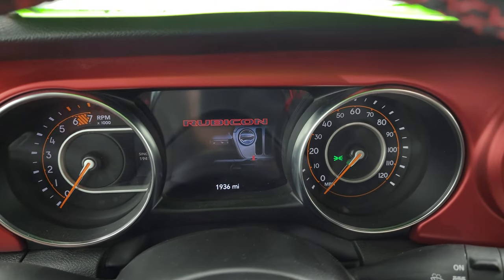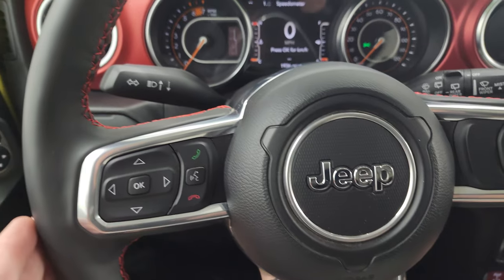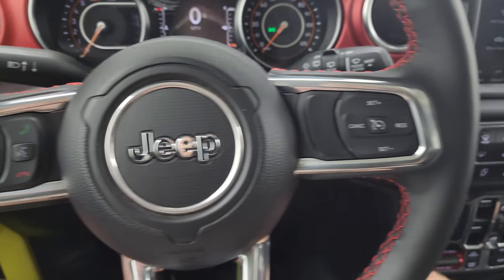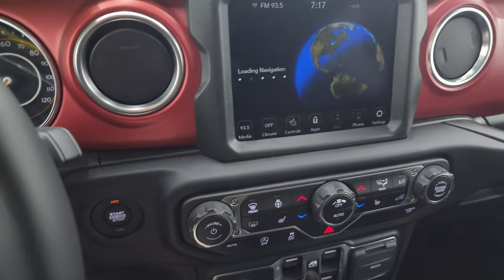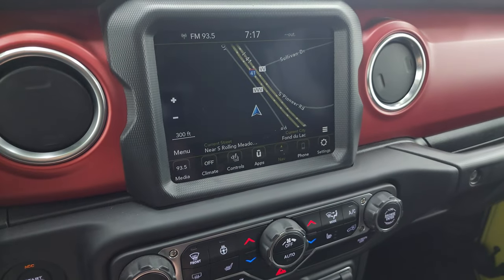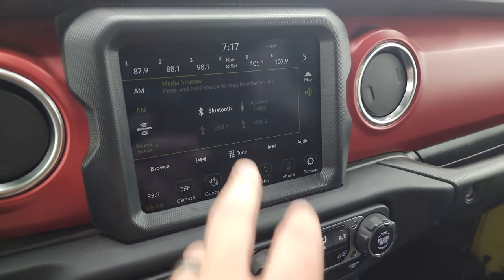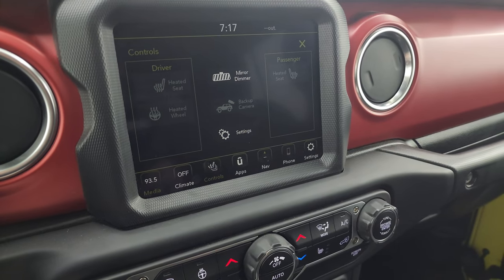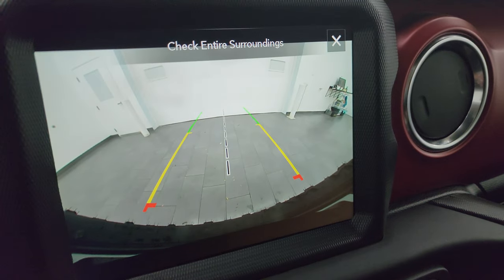This one only has 1,936 miles on it. Digital speedometer on that seven inch LCD display. Comes with the leather wrapped steering wheel — this is a heated steering wheel. Cruise controls on the right, Bluetooth and information center controls on the left. You get the red stitching on there as well. Comes with the Uconnect 4C radio. You get the factory navigation system — you can see that is working nicely. You also have AM/FM and SiriusXM radio capabilities as well as Bluetooth, USB, and AUX capabilities. There are your heated seats and heated steering wheel controls, as well as your backup camera.